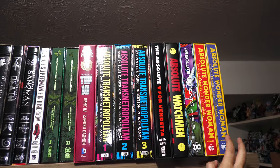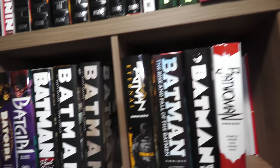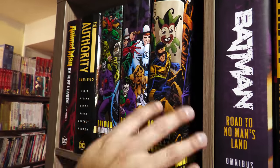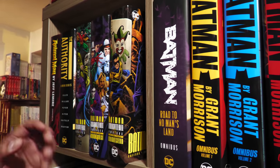My buddy Phillip sent me the Absolute Wonder Woman — what a guy. This library is built not just from three decades of me building it, but also from so many of my viewers sending me stuff. So I'll be giving some shout-outs if I remember names. So here we have the Omnis.